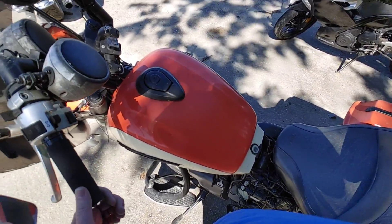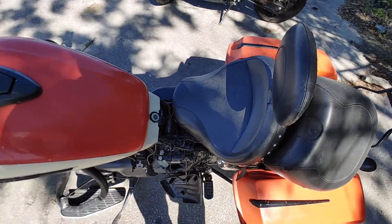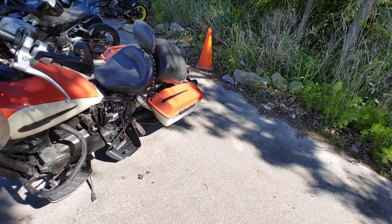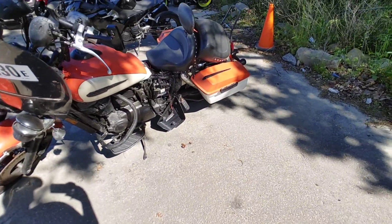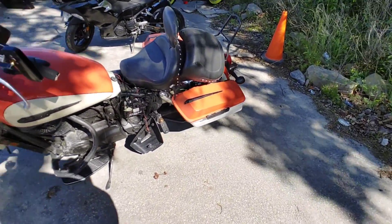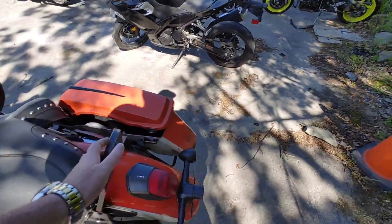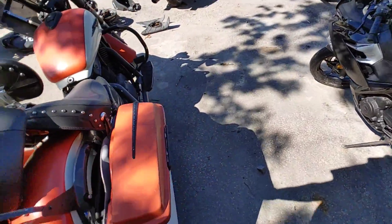Wow, this one is all kinds of duct taped up and wired out. What's up with this shadow? It's a 99 Honda Shadow. Those things have seen better days - this thing has seen better days.